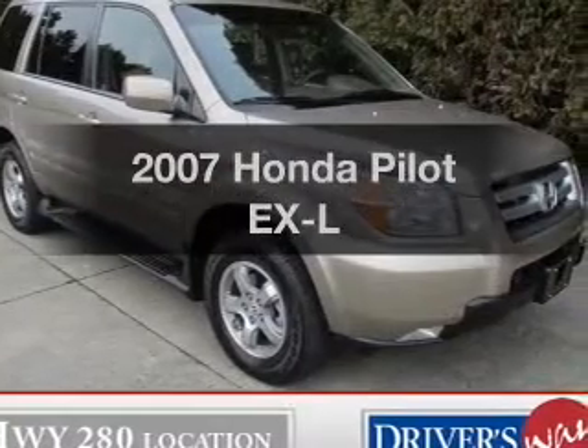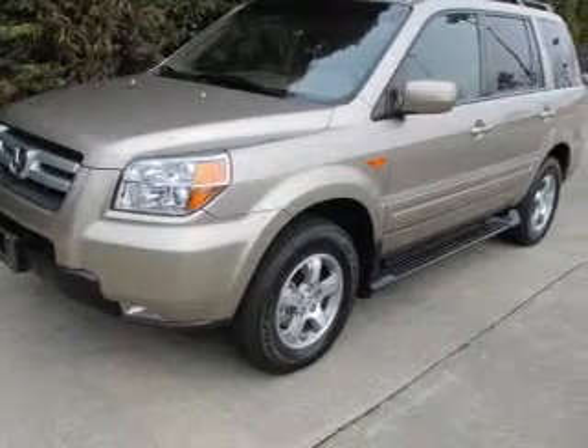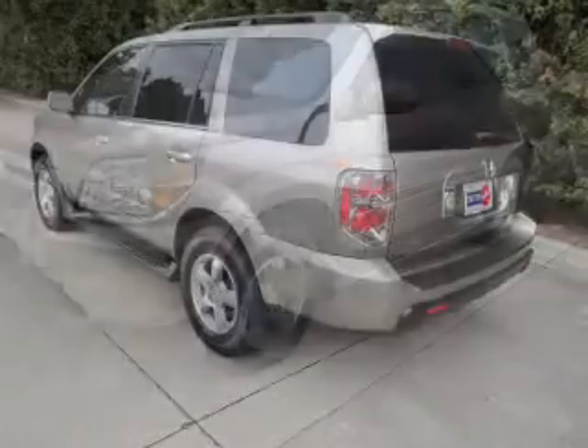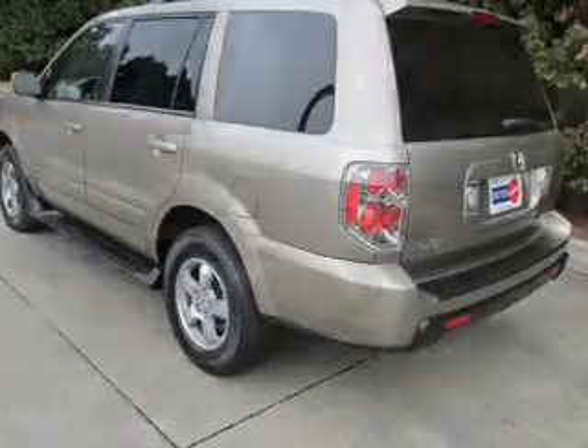Check out this 2007 Honda Pilot. If you're looking for a first-rate auto, this one could be yours today. The powertrain includes front-wheel drive with a solid six-cylinder engine, driven by a five-speed automatic transmission. The anti-lock braking system will help deliver you safely to your destination.